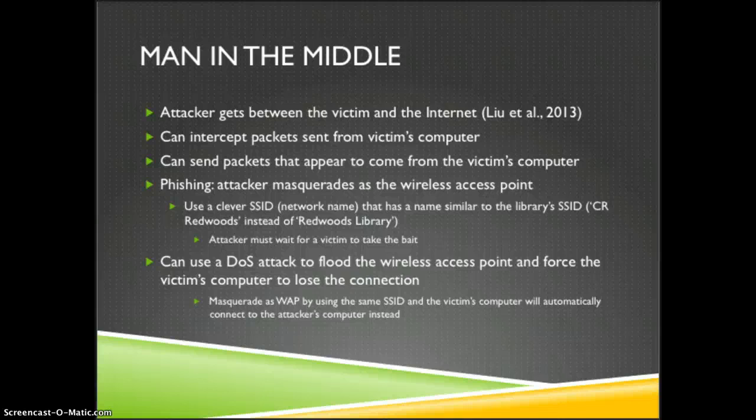The second type of man-in-the-middle attack is when the attacker uses a denial-of-service attack to flood the wireless access point and force the victim's computer to lose the connection momentarily. The victim's computer automatically tries to reconnect, and the attacker masquerades as a wireless access point using the exact same SSID as the library. Because the legitimate access point was crashed, the victim's computer automatically connects to the attacker's computer without the victim knowing.